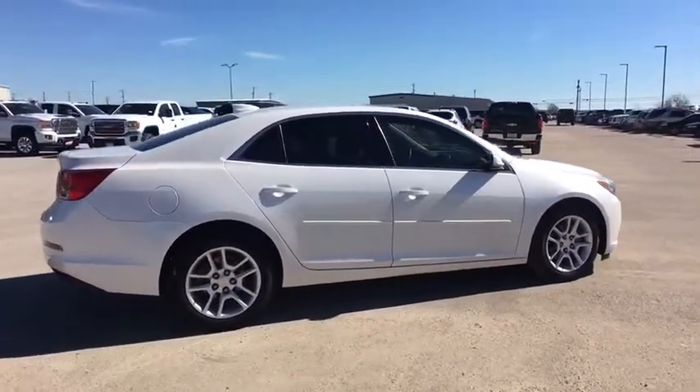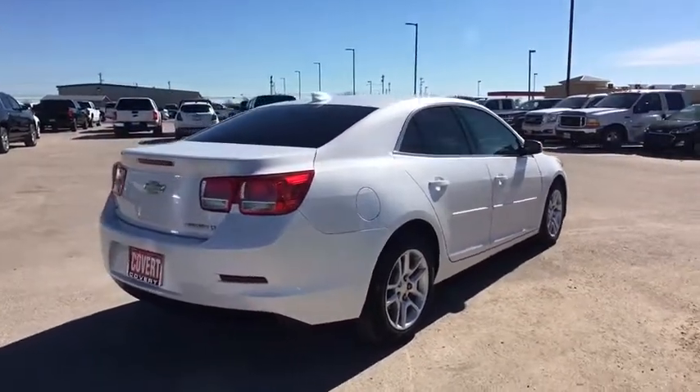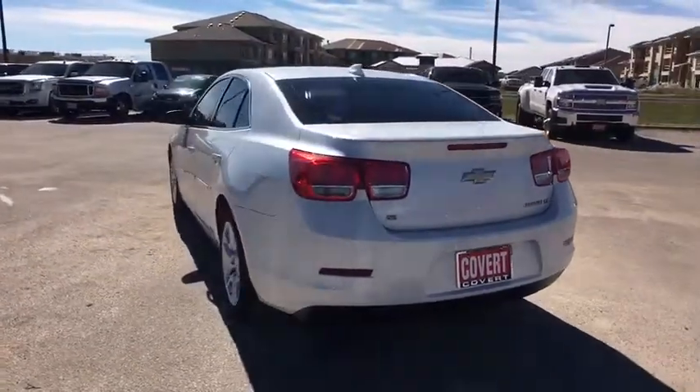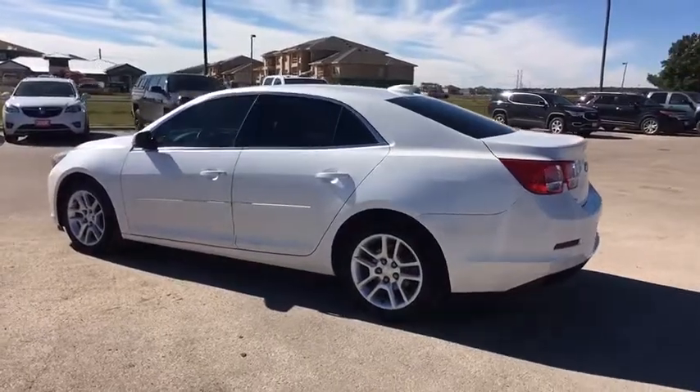Here are some of this vehicle's great options: traction control, keyless entry, stability control, remote engine start, steering wheel audio controls, anti-lock braking system, Bluetooth, power steering, adjustable steering wheel, floor mats, and hard disk drive media storage.